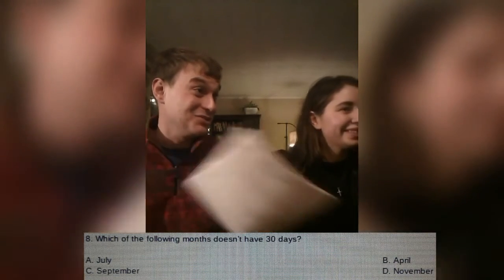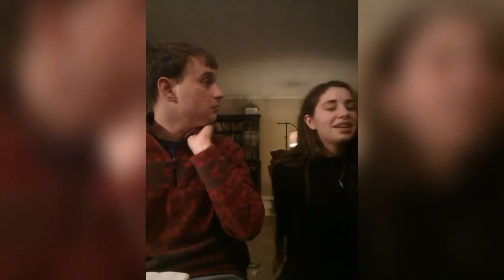Question eight. Which of the following months doesn't have 30 days? A, July, B, April, C, September, or D, November. And you can't use any more helping hands, because you don't have any. April. Is that your answer? Yes. I'm sorry, it is July. Wait, what? It's a trick question. That's 30 days.